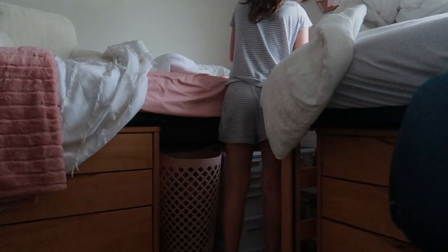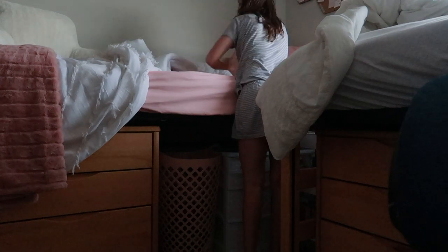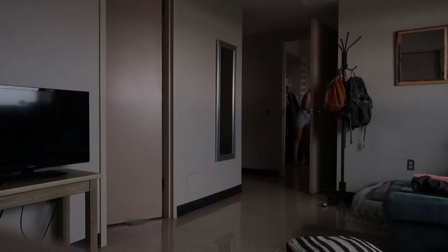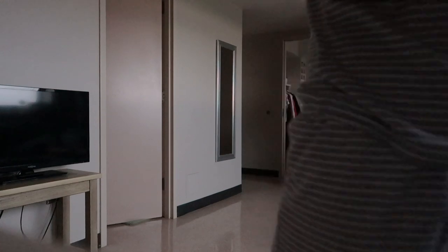I usually actually wake up before my alarm and then I lay in bed and just get on my phone for a little bit. As you guys can see, I finally got out of bed at 7:20, but the first thing I do is go ahead and make my bed and then I get on my watch and then I bring everything out into the common area. That way my roommate isn't disturbed by me working out.